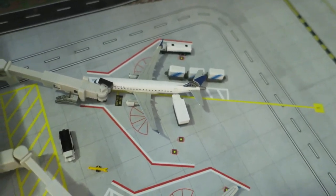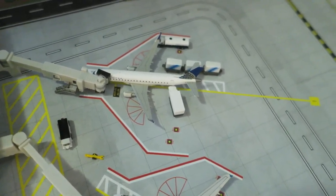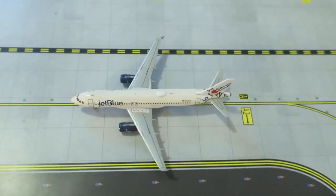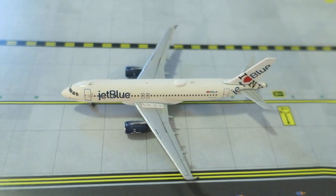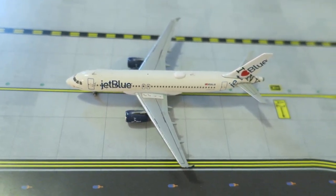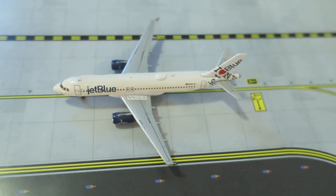Right here we have a United Express ERJ175 on a brand new route — it arrived from Portland and will depart back to Portland. And last but not least for today, we have a JetBlue Airbus A320 in the 'I Love New York' livery. It arrived from Los Angeles and will depart back there.